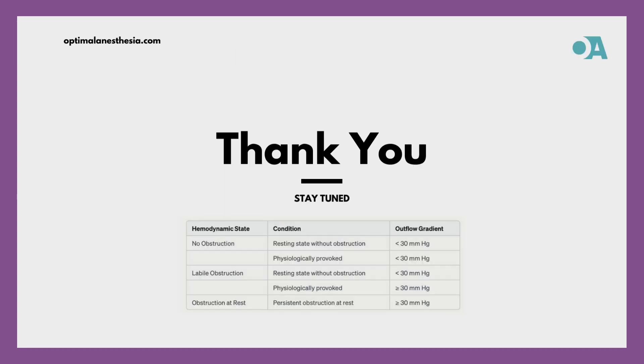Another Optimal Anesthesia episode concludes. Hope you appreciated our analysis on HOCM anesthesia considerations. Until next time, remain interested and expect more fascinating content.